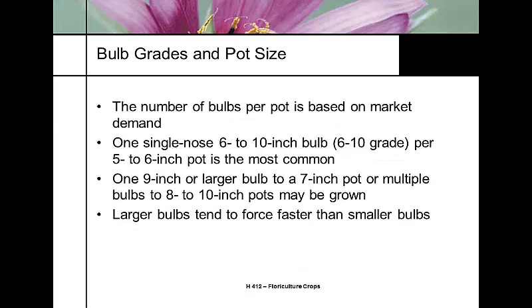The number of bulbs per pot is based on your market. If you have a bargain on smaller bulbs, you might put 3 bulbs per pot to get your bloom count up. If you have a poor-quality bulb, you may need to replant to meet market demands. A single-nose bulb — just one head — in a 6-to-10 grade is the most common choice for a 5- to 6-inch pot. Growers targeting a high-end church market needing bigger display plants tend to use larger bulbs.